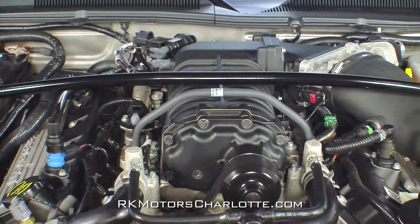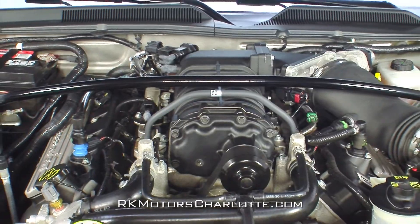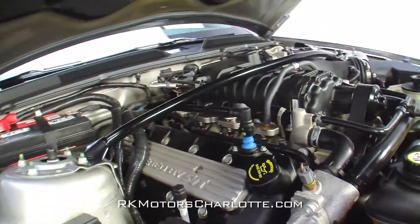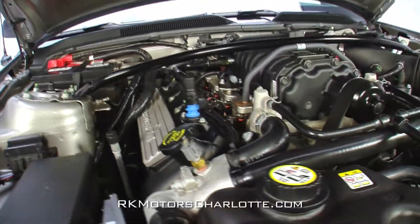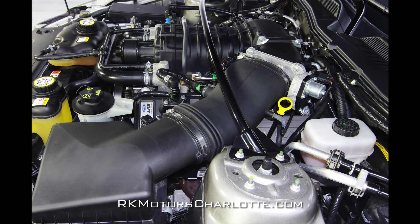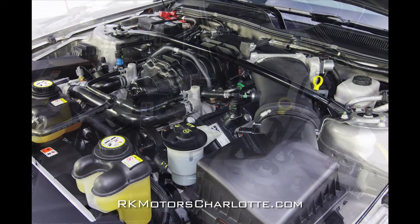The car's supercharged modular V8 was borrowed directly from Ford's own GT supercar and utilizes an iron block, a forged steel crank, forged steel connecting rods, forged aluminum pistons, aluminum heads, dual overhead camshafts, and an Eaton M122 supercharger to make an even 500 horsepower.